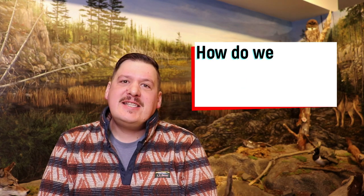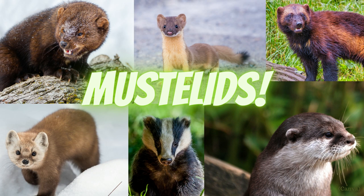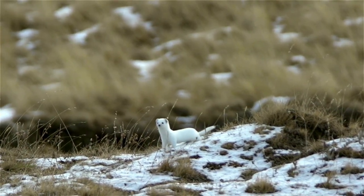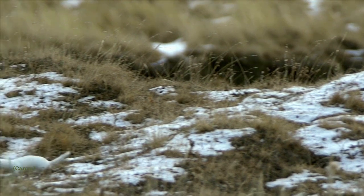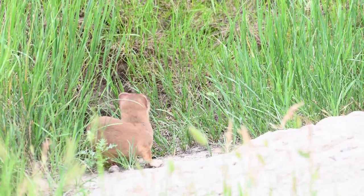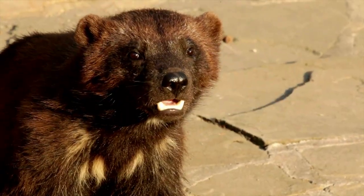How do we identify a terrestrial mustelid? Terrestrial mustelids are members of the weasel family and Ontario's include martins, fishers, wolverines, badgers, and weasels. Terrestrial means that these creatures spend most of their time on land. Mustelids vary in appearance but do have some common traits. They're mostly small animals with long bodies and short legs. They have short skulls with round ears and they have thick fur.